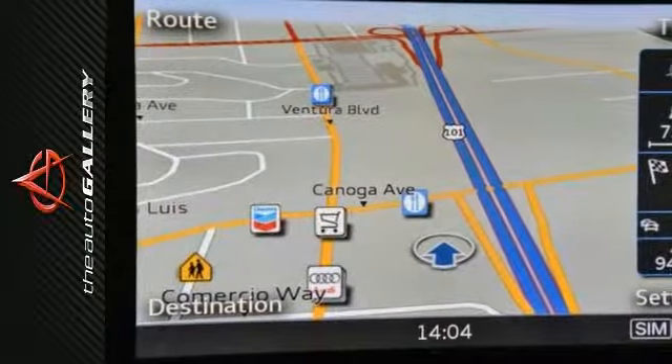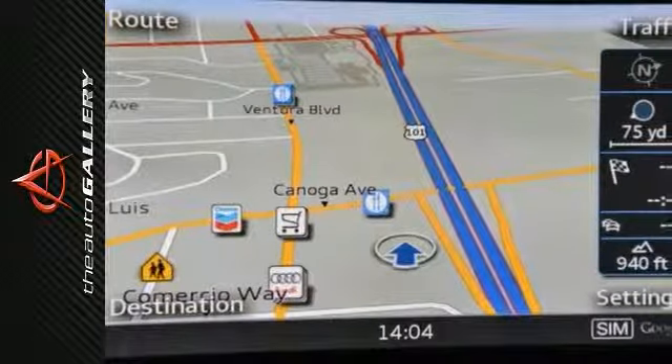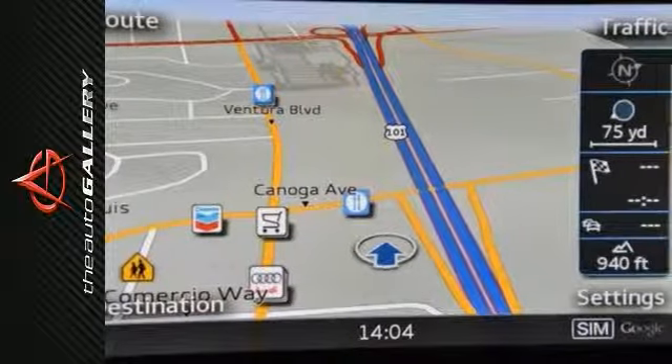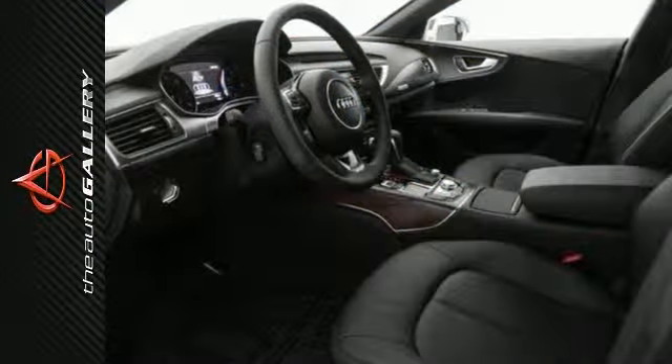A few of the A7 3.0 Premium Plus' valuable features include a Bose sound system with 14 speakers, MMI Navigation Plus with voice control system, and a parking system with rear view camera.